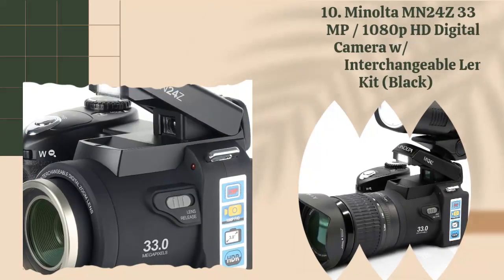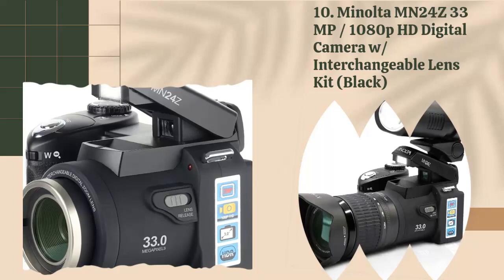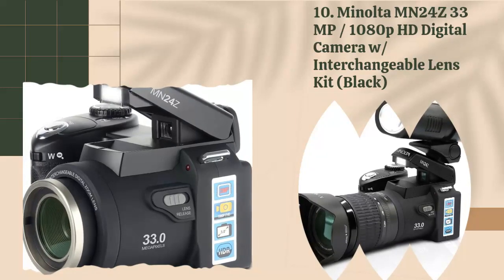10. Minolta MN24Z, 33MP 1080p HD Digital Camera with Interchangeable Lens Kit, Black.